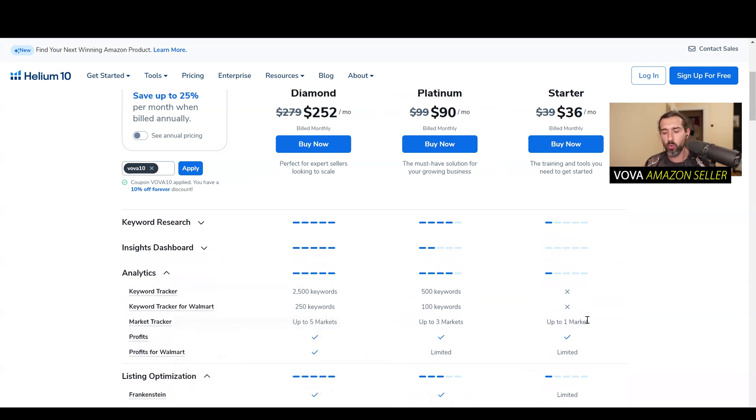I should mention Market Tracker as well. It's going to allow you to track different products that enter a specific market you're looking at. For example, you're looking at the market of Kitchen Scissors — my first product ever on Amazon in 2016. With the Market Tracker, if you input Kitchen Scissors, you're going to see different competitors and see daily which new competitors are coming into that market.